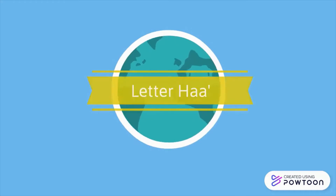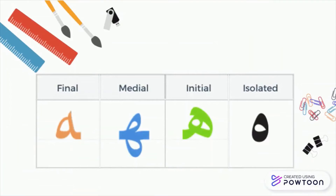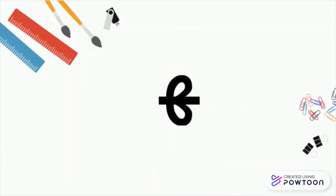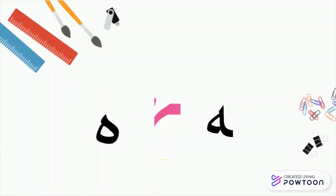Then we have the letter ha. The letter ha — as you can see, it's tricky. Sometimes it is like this. At the beginning of the word, it's like this. In the middle, like that, or like that, or like this. And at the end, it's like that. Isn't that lovely?